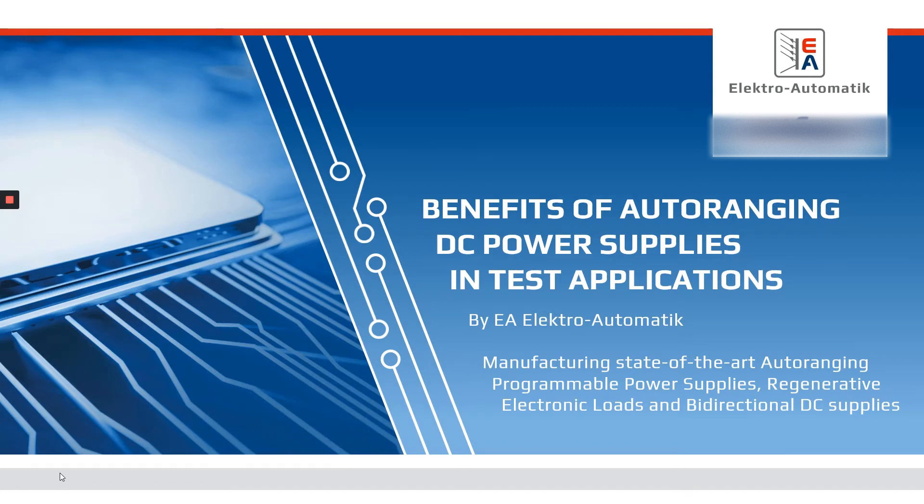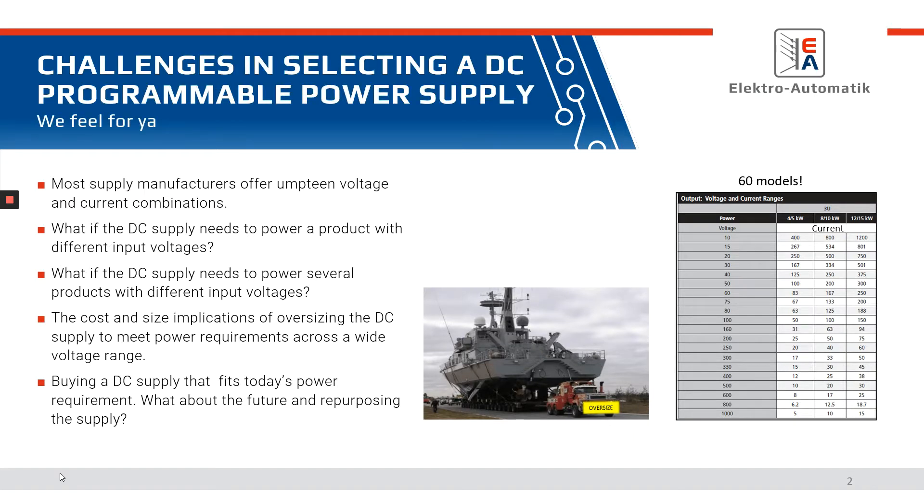Hi, and thank you for attending this presentation on Benefits of Auto-Ranging Power Supplies and Test Applications by EA Electro Automatic. Today, we're going to be viewing some of the challenges that customers go through in selecting a programmable power supply.